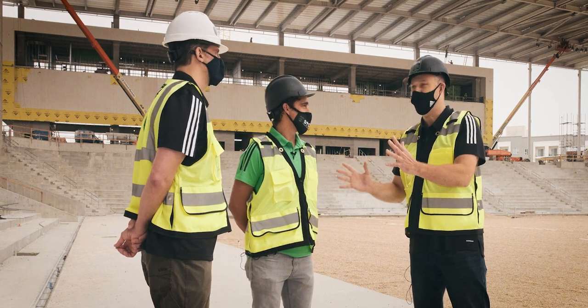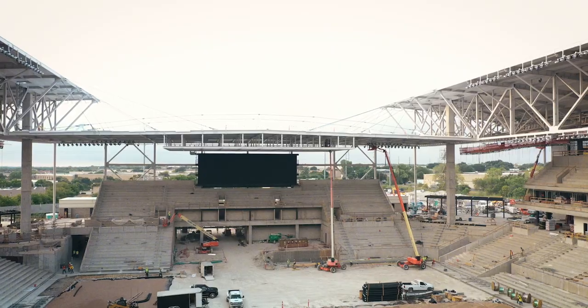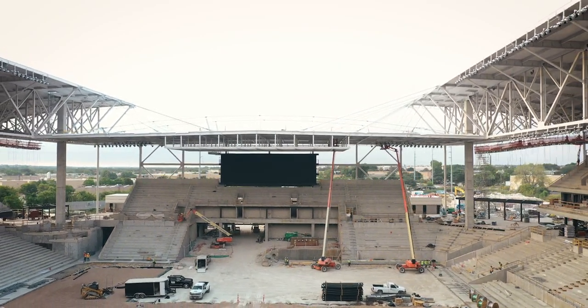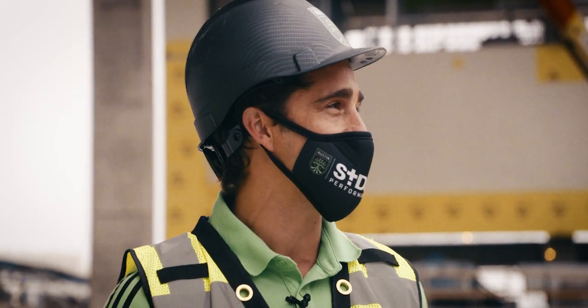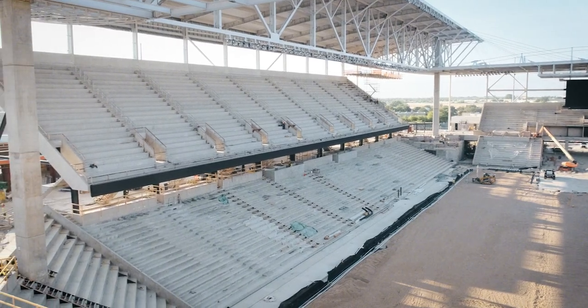In terms of the overall atmosphere, the supporters end down there at 3,400 — that end is gonna be massively loud. Somehow this place feels large but intimate. We're able to take bits and pieces and identify things that you like from stadiums around the league, and we've created something I think very unique.